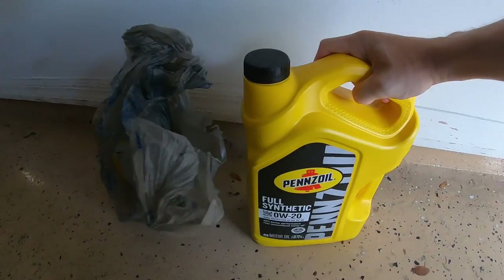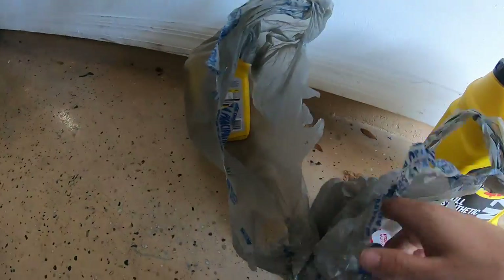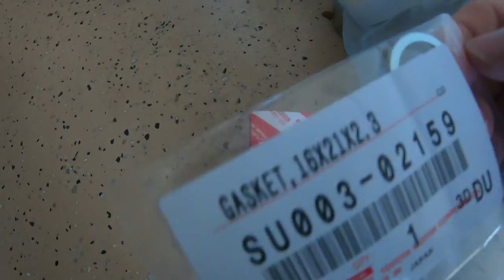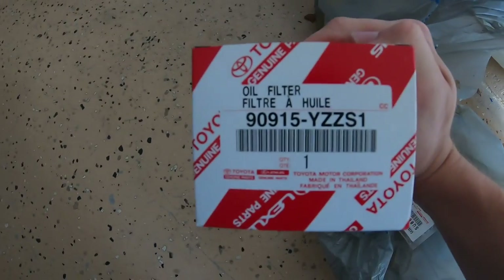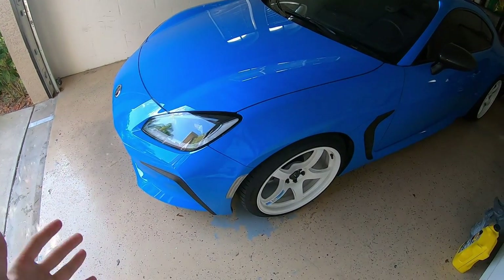I actually already bought all the necessary stuff. For oil, I've been told Pennzoil full synthetic 0W20. I went to the Toyota dealership and bought the Subaru oil filter and the gasket for the drain plug. Here's the part number for this one and the part number for this one if you guys are interested. Huge shout-out to the homie Frankie for helping me do this — it's going to give me that extra security that I don't have to worry about anything happening with my car.